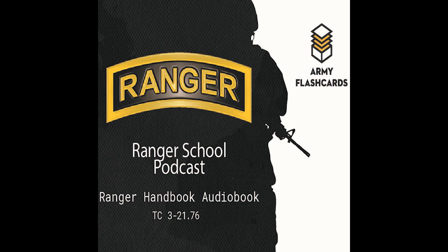That's it for this episode of the Army Flashcards Ranger School Podcast — Chapter 12: Waterborne Operations. Next episode will be Chapter 13: Mounted Patrol Operations. As always, check out armyflashcards.com for awesome free ranger resources. Until next time, take care.